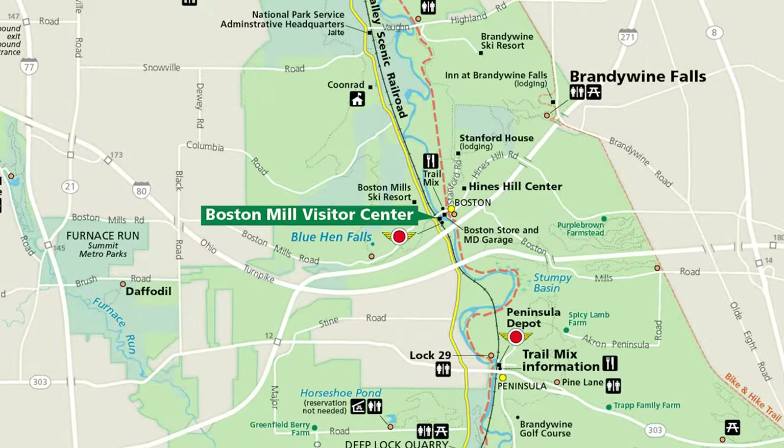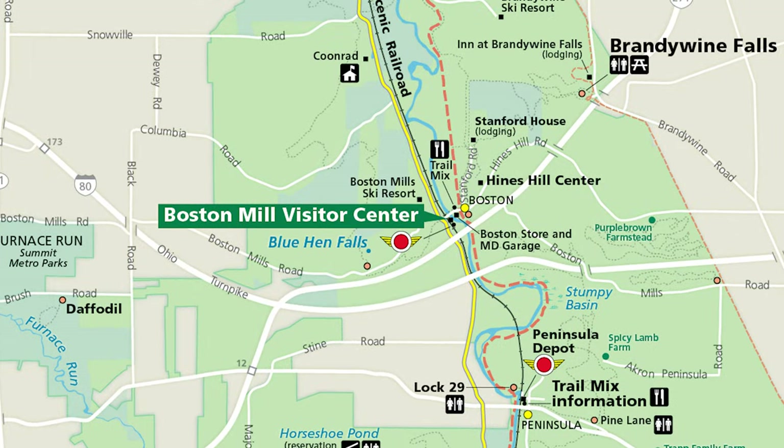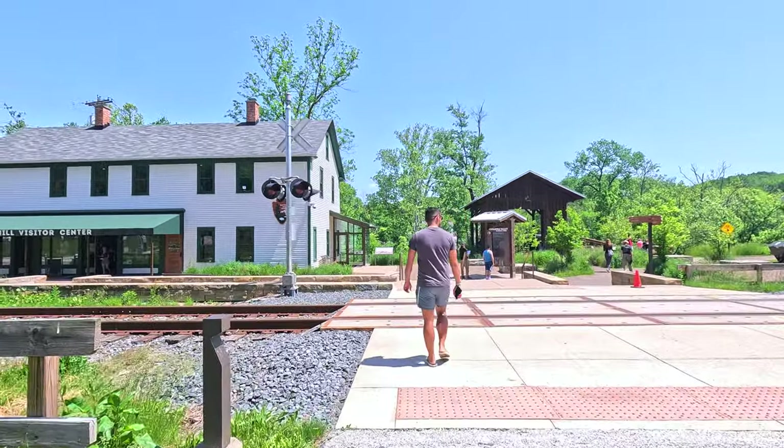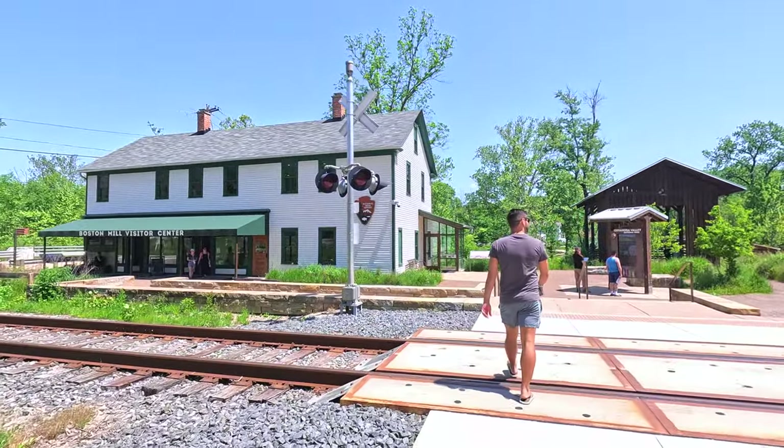Our first stop was the Boston Mills Visitor Center, the perfect place to start any visit to the park. Here, we learned more about the park's history, grabbed some trail maps, and got a feel for the area before heading out to explore.